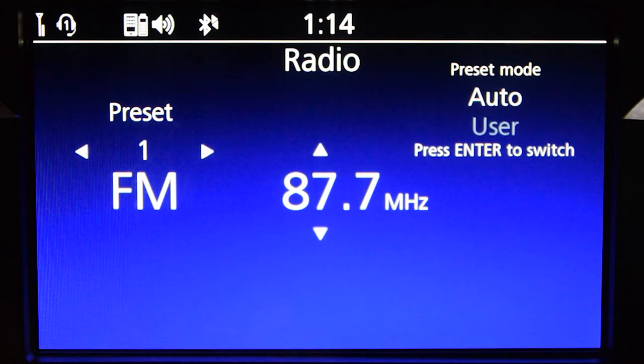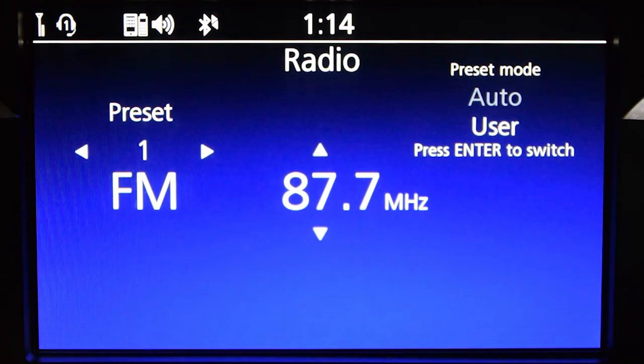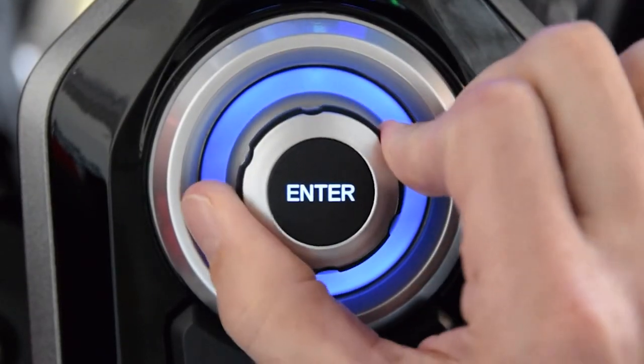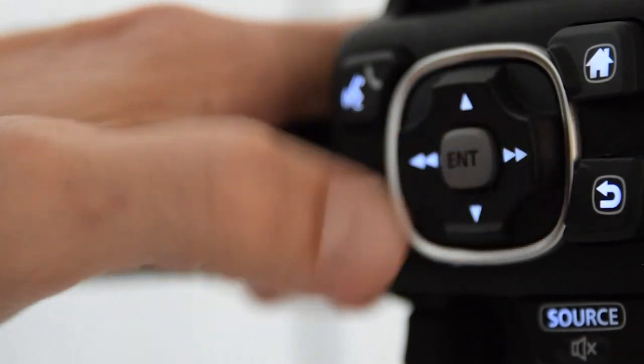Now let's say you want to store a preset radio station. From the audio source screen, select User Preset Mode. Next, tune to the station you want to store. You can do this using the interface dial on the centre console or the arrow buttons on the left handlebar.